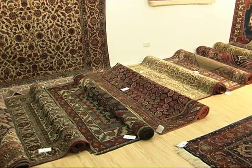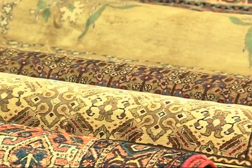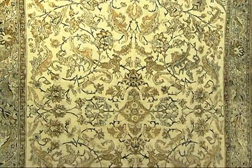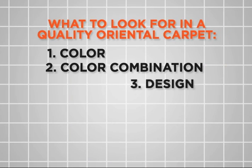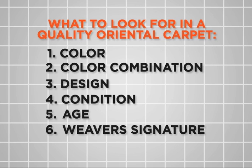While it's unlikely that you will be lucky enough to find a rare carpet languishing in a shop for a low price and turn it around for a huge profit, there is money to be made. Shemul Sameya, an Iranian Oriental carpet expert based in Singapore, says the things to look out for when buying a carpet for investment are color, color combination, design, condition, age and the weaver's signature.